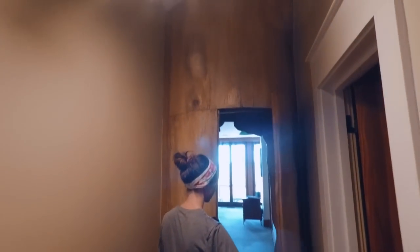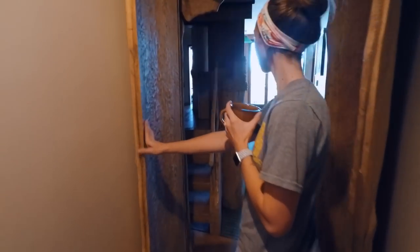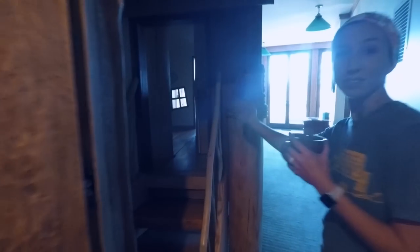This is a tree. It goes into a treehouse — a treehouse!